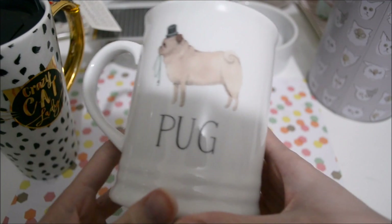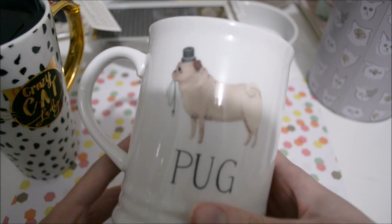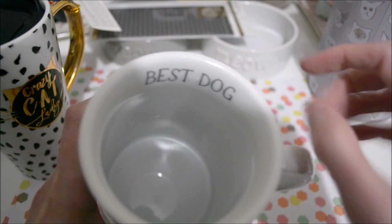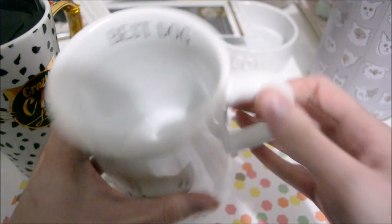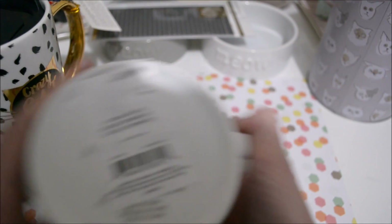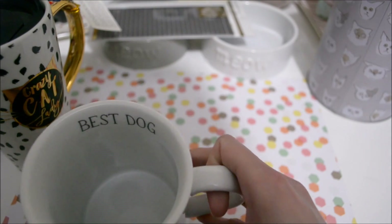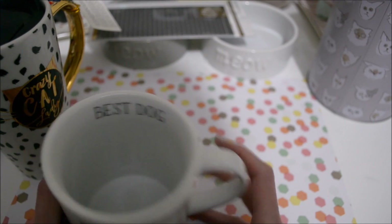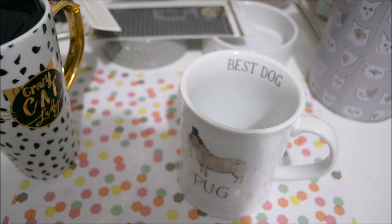It makes me miss my sweet little pug, but I still love pugs to death. I really want another pug, but maybe one day. It's the 'best dog' on the inside. This was originally $9.99, and I got it for $3.99. So yeah, not a bad deal. That's all I got for this haul, you guys.